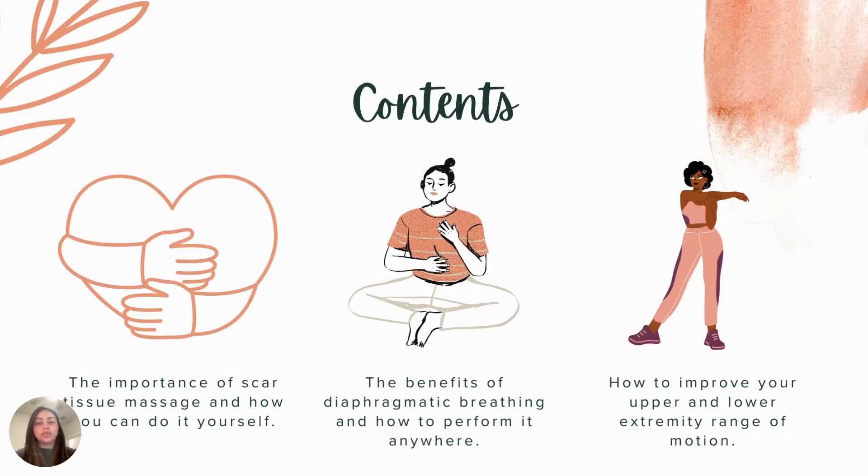I wanted to focus on these topics because I know that many breast cancer survivors may have gone through surgery, experienced high amounts of stress, and may have even lost their ability to move their bodies due to general weakness. During this presentation, I will give you insightful information, as well as demonstrate how to perform some of these techniques.